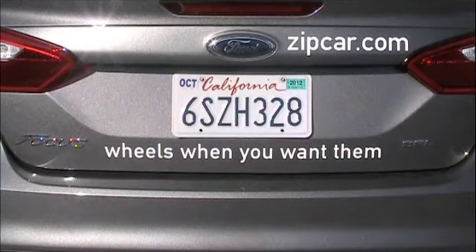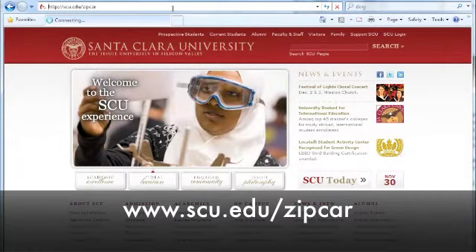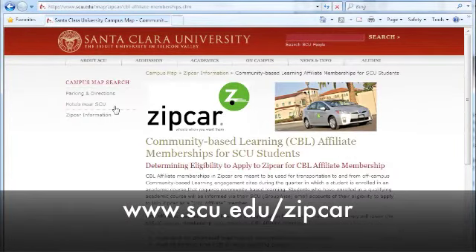Don't forget to make your Zipcar reservations in advance to ensure availability. For more information, please see the Zipcar website at www.scu.edu/zipcar and click on the CBL affiliate link.